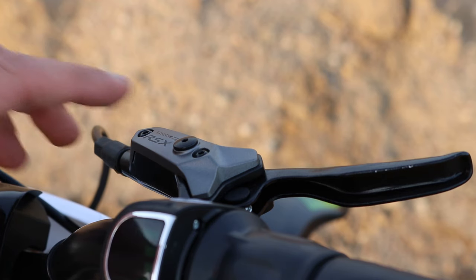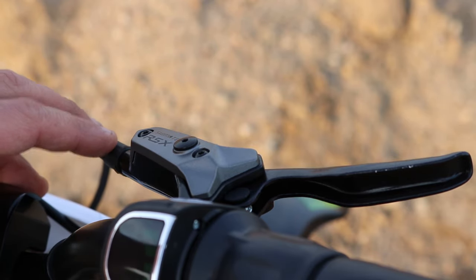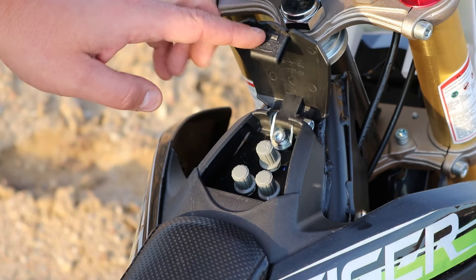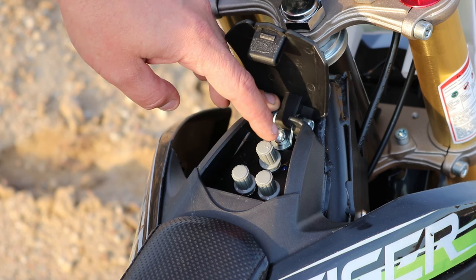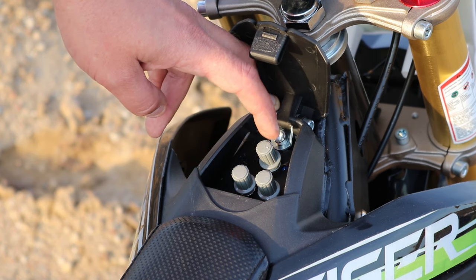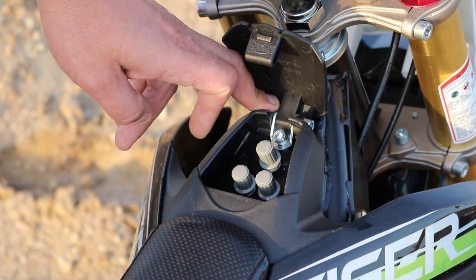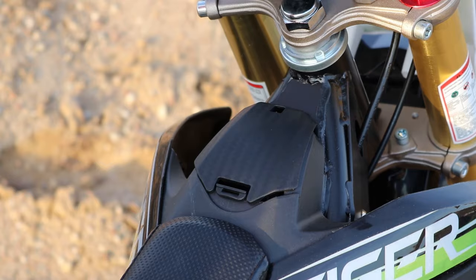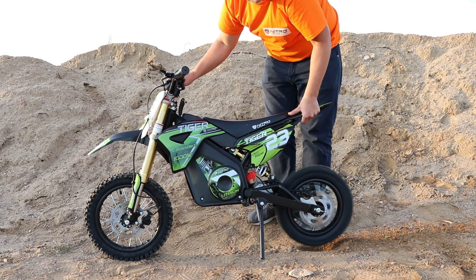On both the front and rear, the bike is equipped with Shimano RSX hydraulic disc brakes. The Tiger electric dirt bike is equipped with three extra switches — a new feature. By turning the switches you can regulate the soft start on the motor, regulate the speed of the bike, and regulate the motor performance. Let's test the bike — here we have the slowest speed setting.